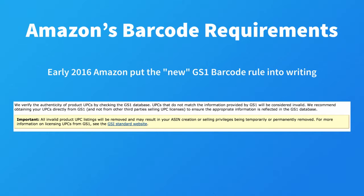"All invalid product UPC listings will be removed and may result in your ASIN creation or selling privileges being temporarily or permanently removed. For more information on licensing UPCs from GS1, see the GS1 standard website."